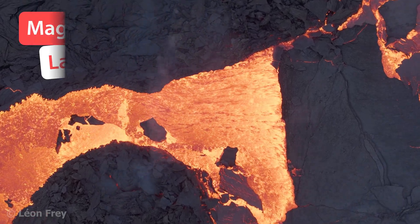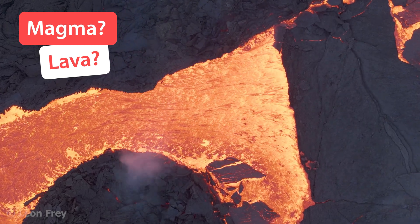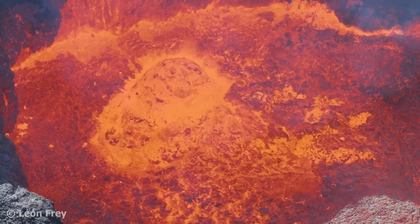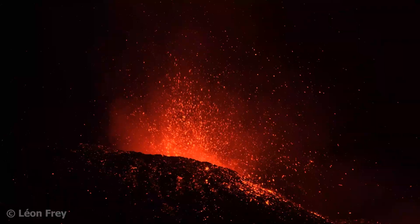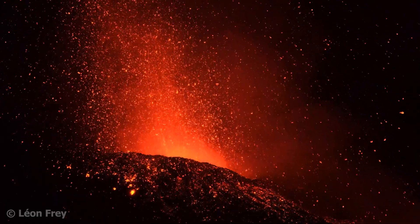Is there a difference between magma and lava? People often use these terms interchangeably. However, there is a difference. Liquid rock that comes out of volcanoes during eruptions is called lava. The nice glow we see at eruptions during the night is always lava and never magma.